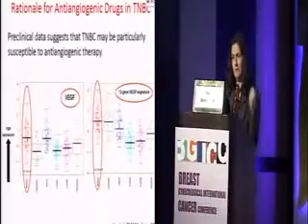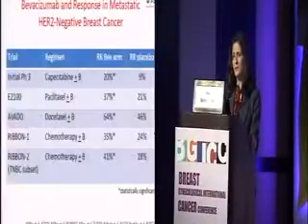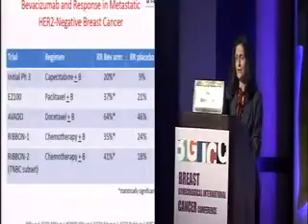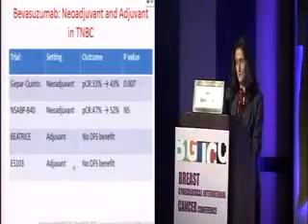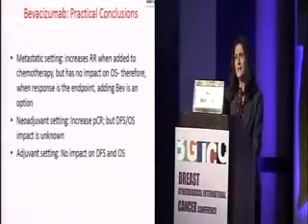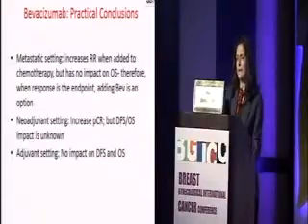Regarding bevacizumab: preclinical data suggests that triple negative breast cancer might be susceptible to anti-angiogenic therapy. In the metastatic setting, adding bevacizumab increases response rate to standard chemotherapy, but without translation into overall survival benefit. In the neoadjuvant setting, adding bevacizumab shows some improvement in PCR in some studies but not others. In the adjuvant setting, there is no disease-free survival benefit, as reported in the Beatrice and E5103 studies. Practically, bevacizumab can be used in the metastatic setting to increase response rate, but is hard to justify in the neoadjuvant or adjuvant setting without a documented survival benefit.